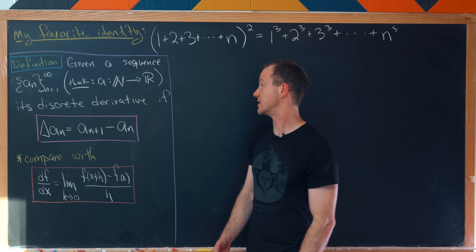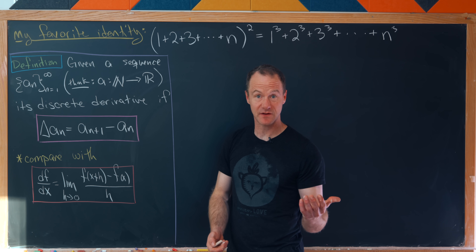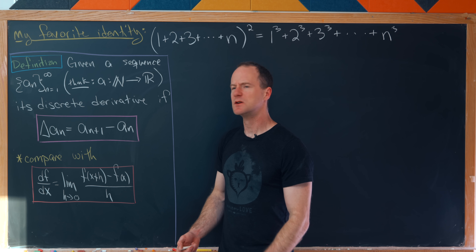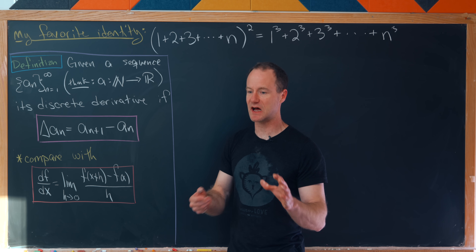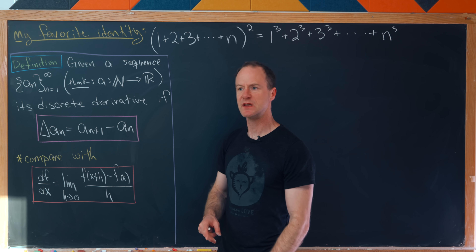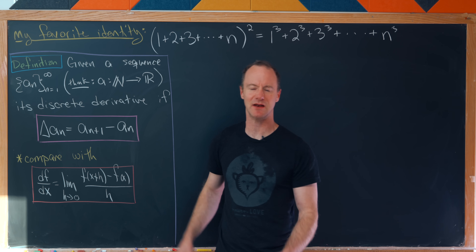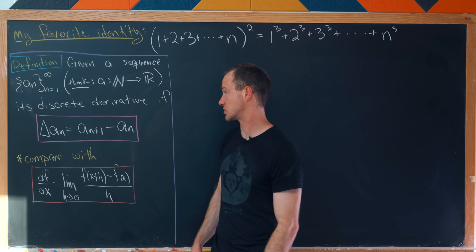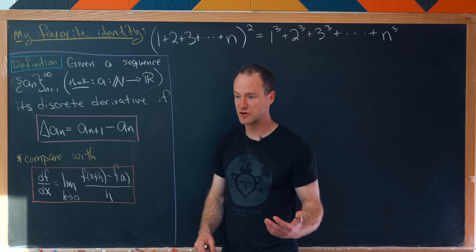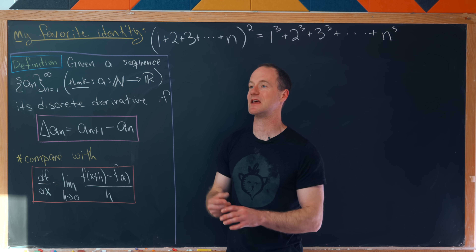Let's look at the necessary definition. Given a sequence a_n, it defines an infinite list of numbers a_1, a_2, a_3, a_4, and so on. The way I really want to think about this is not as a list of numbers but as a function from the natural numbers to the real numbers — it's a discrete domain instead of a continuous one.